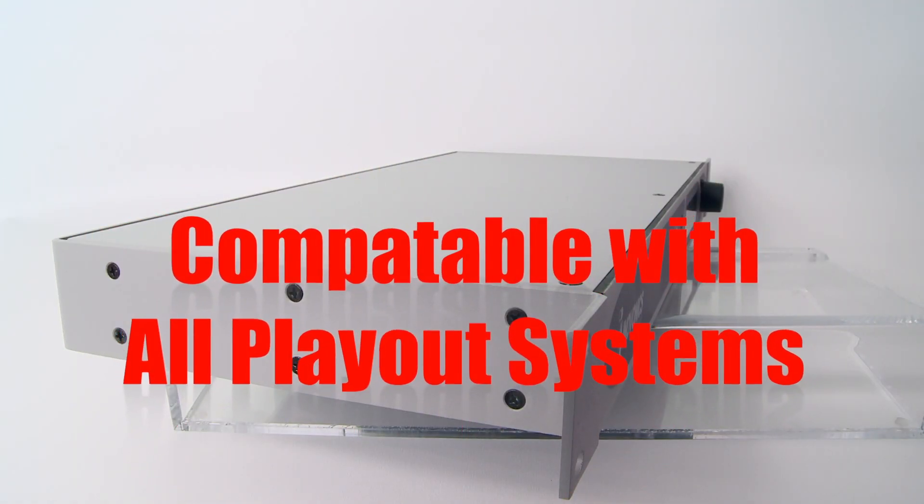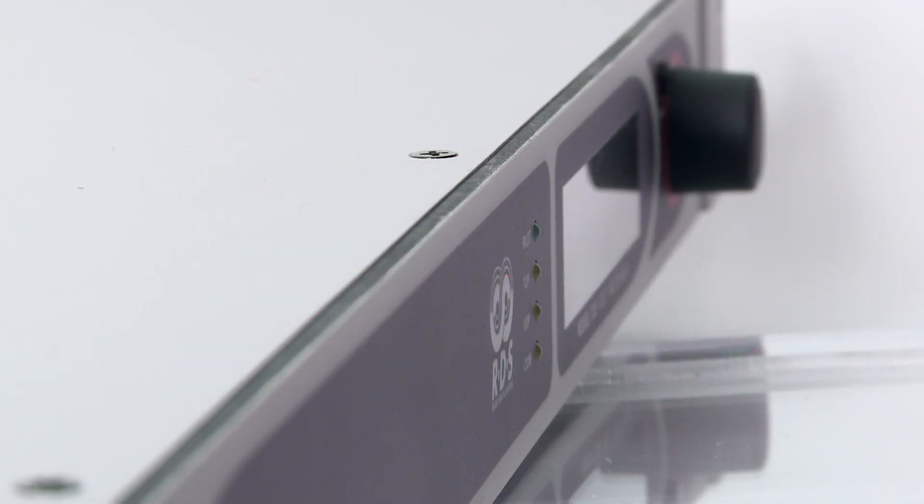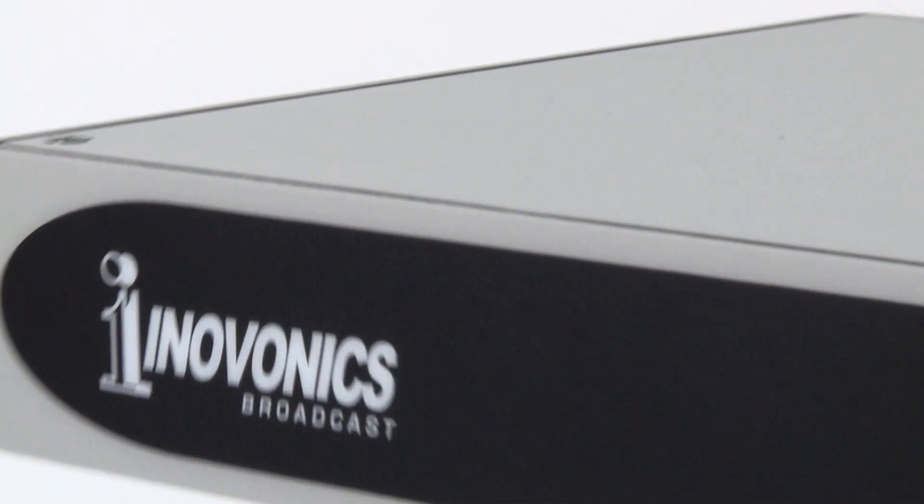The 732 is compatible with virtually all station-automated playout systems, sending artist and song title information to listeners' radios with full support for enhanced RT+, song tagging, and other advanced features that are compatible with mobile devices.